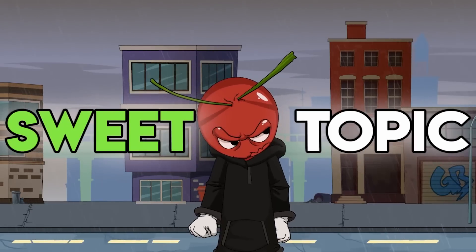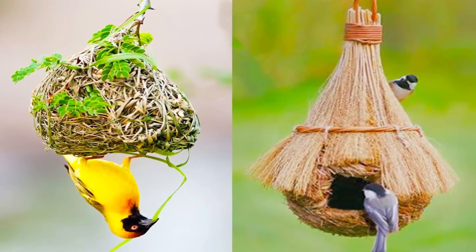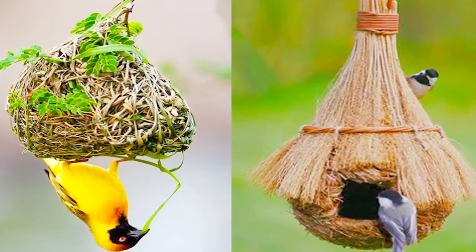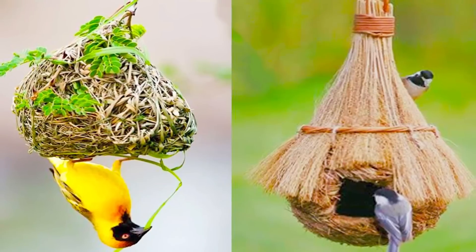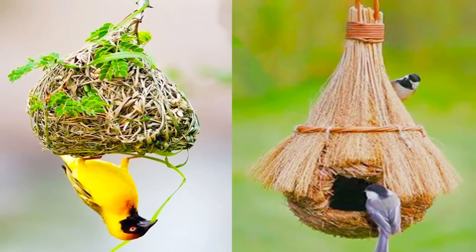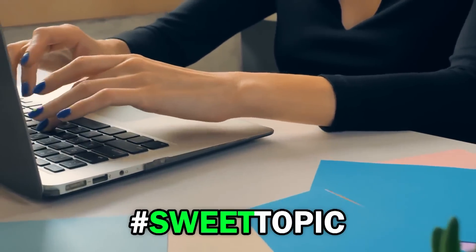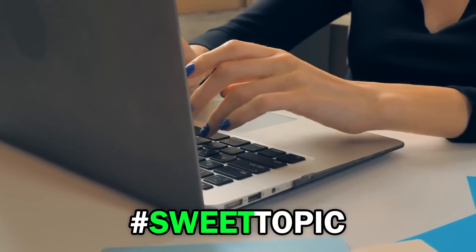Now it's time for the sweet topic. Let's take a moment to appreciate how incredible birds' nests are. Every bird makes a unique style of nest, and all of them are both incredible and beautiful. There are nests that look like dangling fruit, ones that are on the ground, ones that are built in water and float on lily pads, and more. The animal kingdom is simply incredible. Comment down below with the hashtag sweet topic and let me know your opinion.